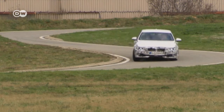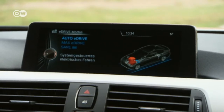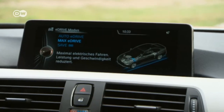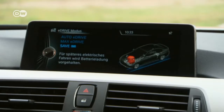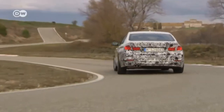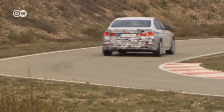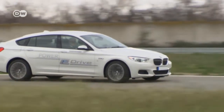Intelligent hybrid functionality serves to achieve the greatest possible overall efficiency. The driver can choose max e-drive to activate all-electric mode, while save battery mode keeps the energy capacity constant. The primary e-drive technologies and components are developed in-house; production will start at the BMW Munich plant next year.